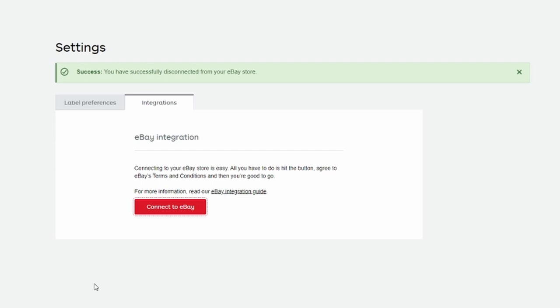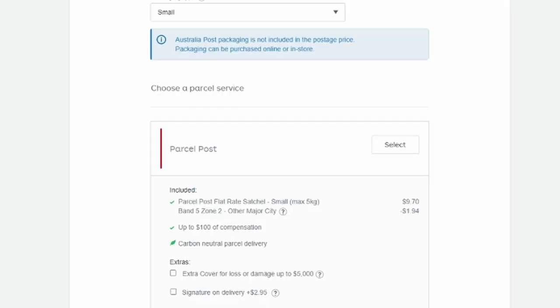It is free to sign up to My Post Business. You can integrate it directly with your eBay store, and the more that you post, the bigger discounts you get, all the way up to band five.